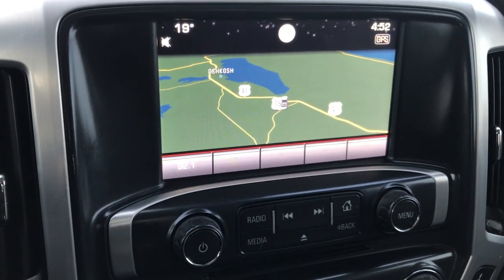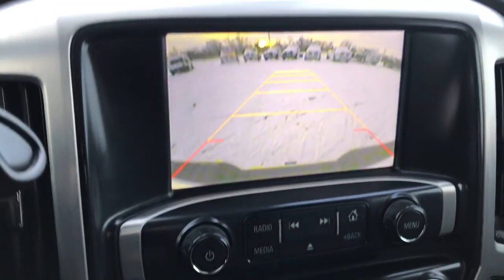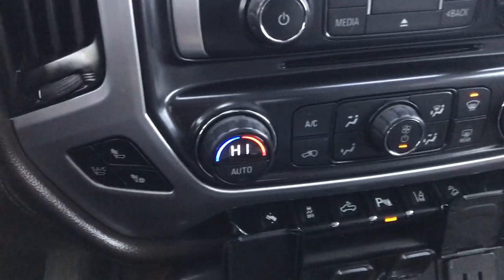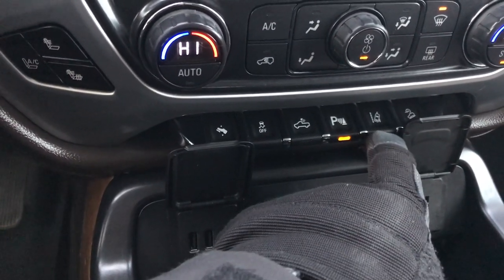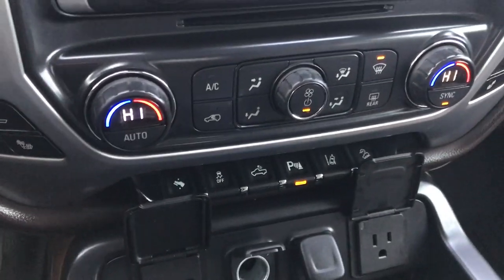This one has the GMC IntelliLink system with factory navigation — this is also where your backup camera shows up. Dual climate control, heated and cooled seat buttons, power pedal, stability control, cargo lamps, backup sensors and front sensors — you can turn those off. Lane departure warning and downhill assist control.